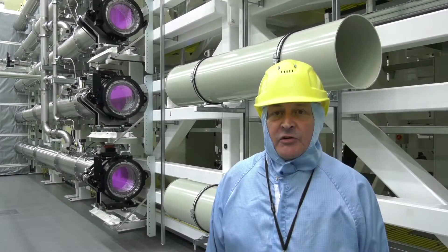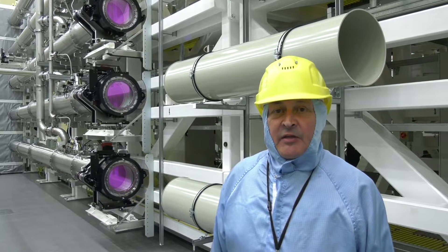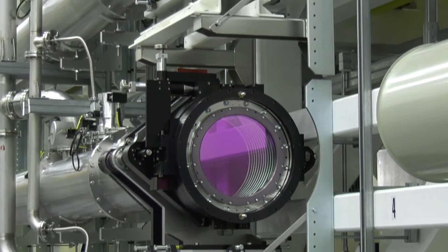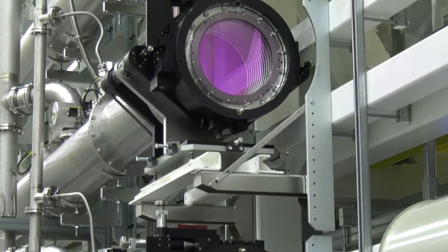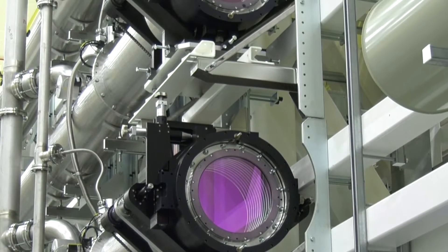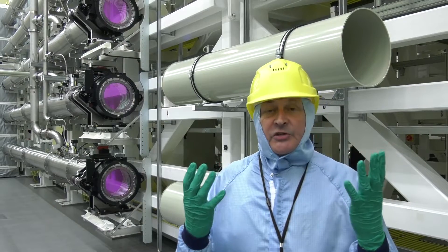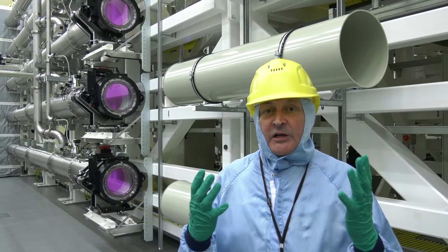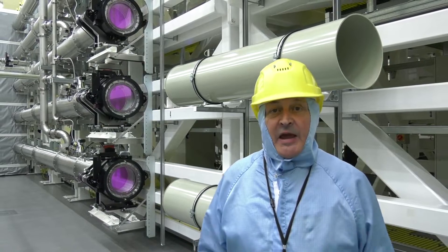We're in the Orion Laser Hall at the heart of the facility, and you can see behind me the output beams of some of the laser beam lines delivering energy to target. The optics are special lenses with coatings which are incredibly fragile and expensive. We have to be suited up in these special overalls and gloves to be able to handle the optics and even be in the area.